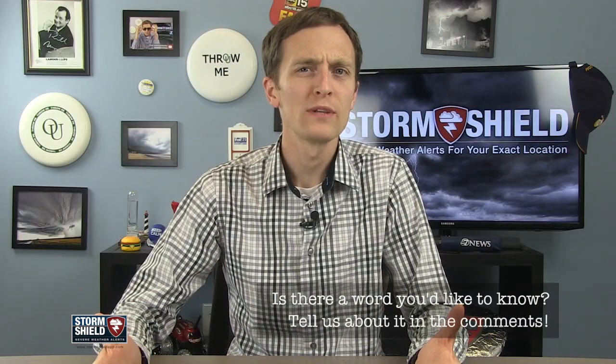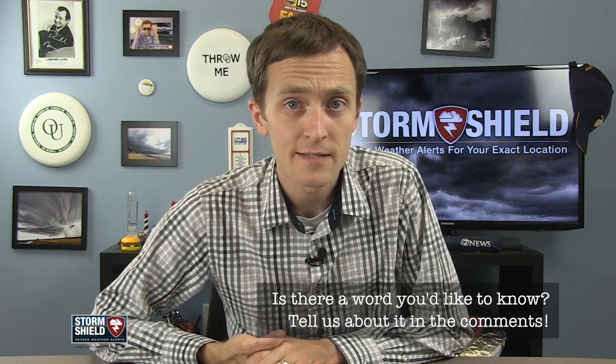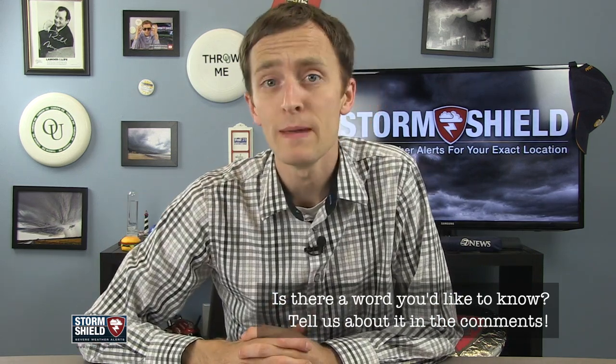Have you heard a weather word lately that made you scream obscenities? Tell me about it in the comments below, tweet me, or send me a message on the Storm Shield Facebook page. And while you're at it, like this video and subscribe to the channel. Thanks for watching — I'll see you next week.